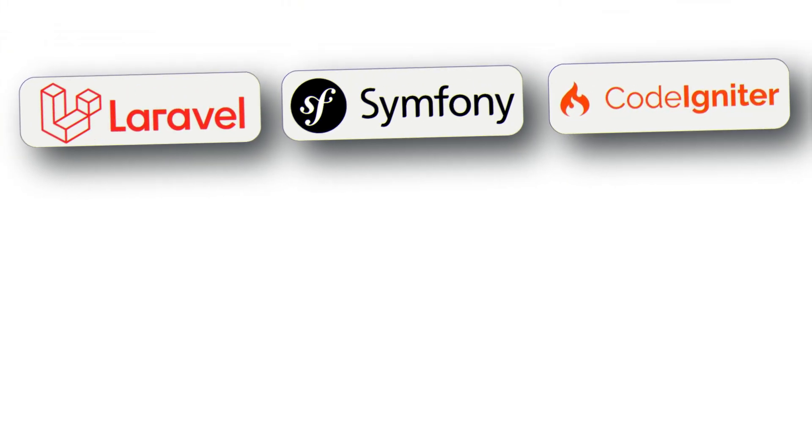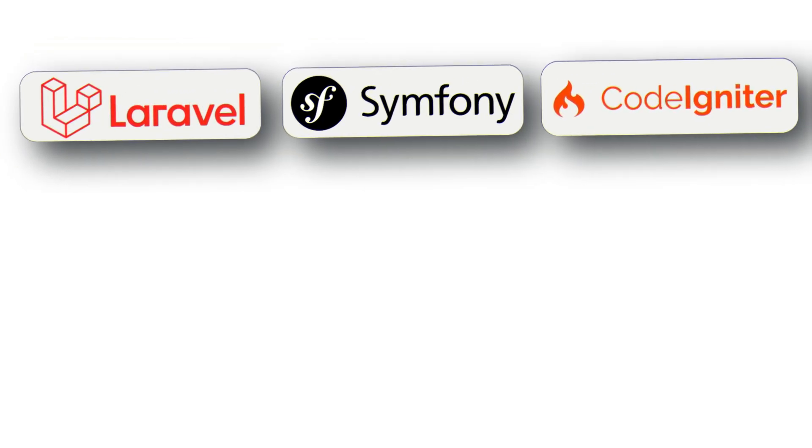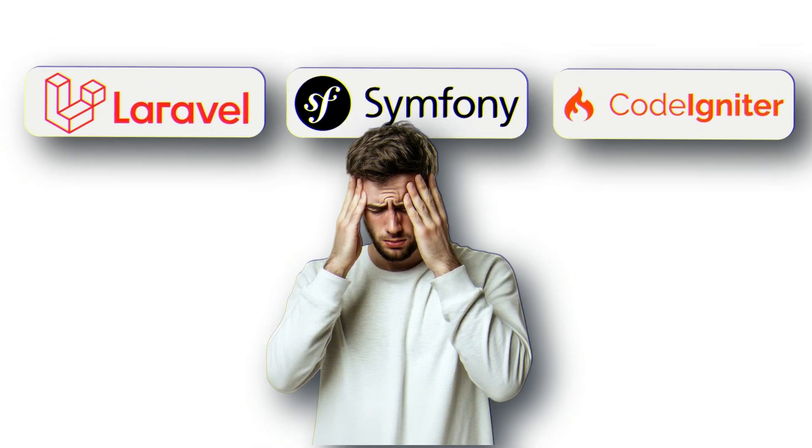Today, we're comparing the three major players in the PHP ecosystem – Laravel, Symfony, and CodeIgniter – to help you make a decision that could save you months of development headaches.